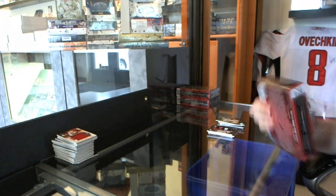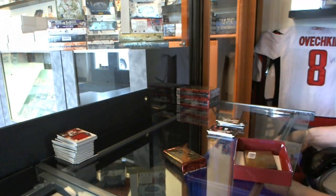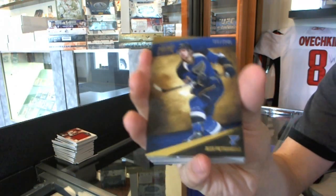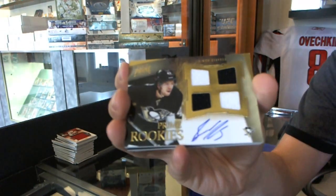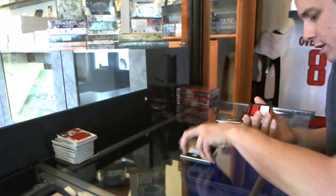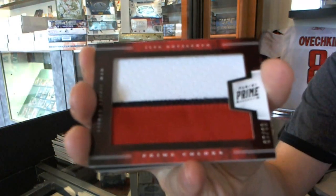Box 6 — base card numbered to 249, Alex Pietrangelo. We've got a quad jersey auto rookie numbered to 199, Simon Despres. We've got a triple jersey numbered to 150 — Colin Greening, Eric Condra, and Stefan da Costa.